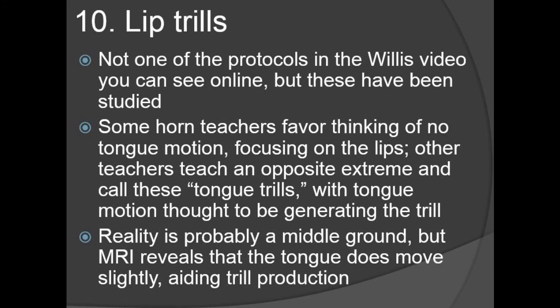We're at the final point, which has to do with lip trills. I was basically a believer that the tongue didn't move in a lip trill, and it's not one of the protocols you can see online easily. But it has been looked at. What Dr. Iltis told me is that the MRIs do reveal that the tongue does move slightly, aiding trill production. I'm still not convinced you want to overly think about moving the tongue, but the tongue does move when you do your lip trills.